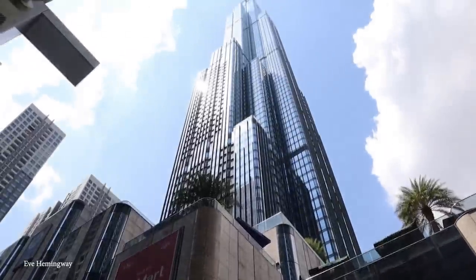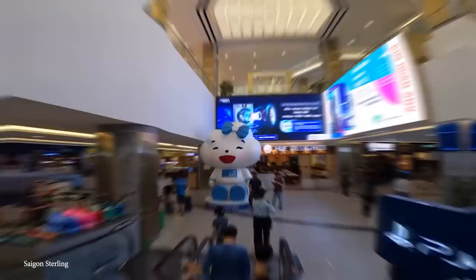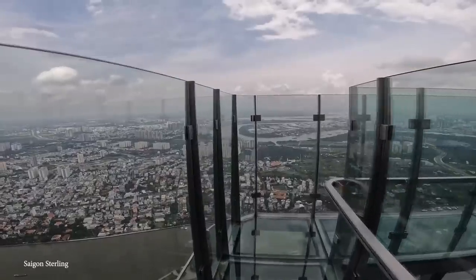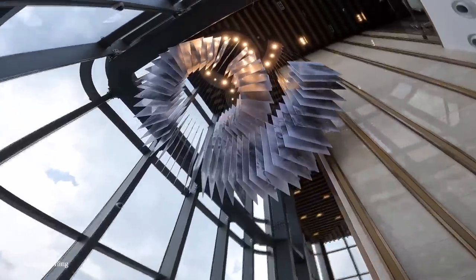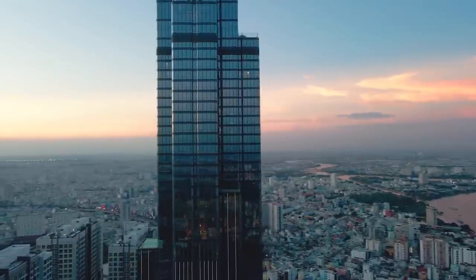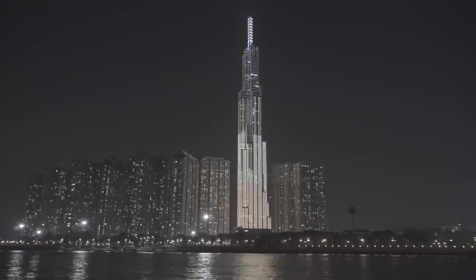At 1,513 feet or 461 meters tall, it was completed in 2018 with 81 stories and a total floor space of 2.59 million square feet or 241,000 square meters. Offering space for conference facilities, a retail center, restaurants, bars, residential units, and the highest observation deck in Vietnam, it's since become one of the most recognizable sights on the city's skyline with its neo-futuristic design. Landmark 81 was widely seen as a test to discover whether skyscrapers like these could be successful in Ho Chi Minh, and the fact that most of the space has either been sold or rented means the company behind it has already gone back to the drawing board to begin preparations for something even taller in the near future.